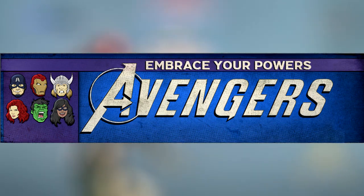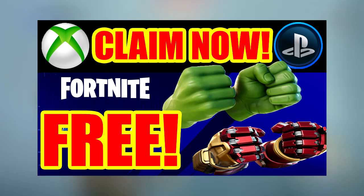In addition, you can still unlock early the Hulk Smashers in Fortnite. I'll leave my last video about it on the top screen right now and in the description box below.